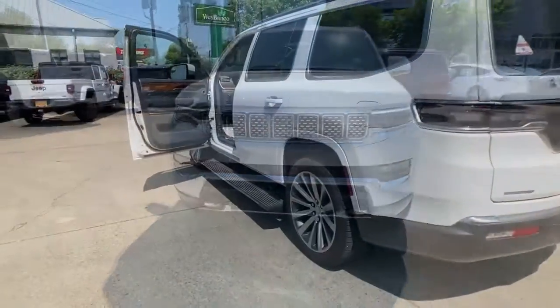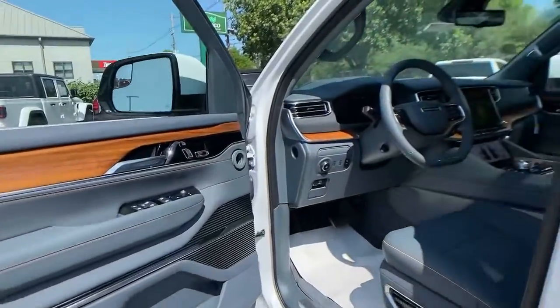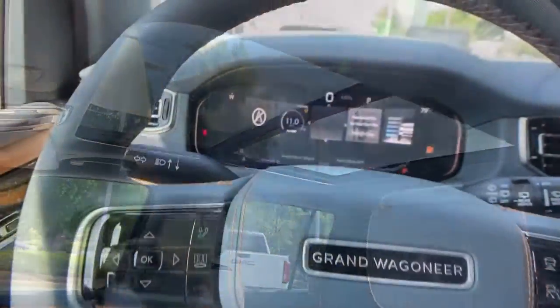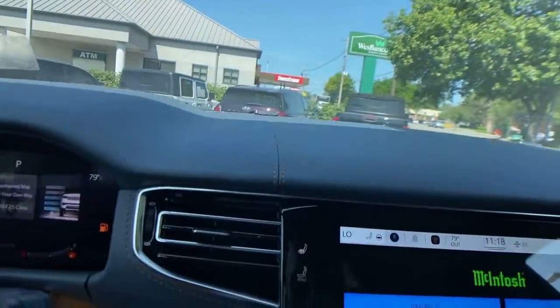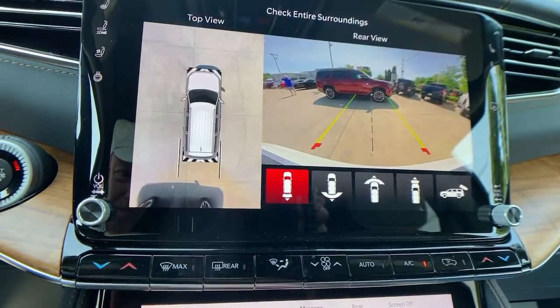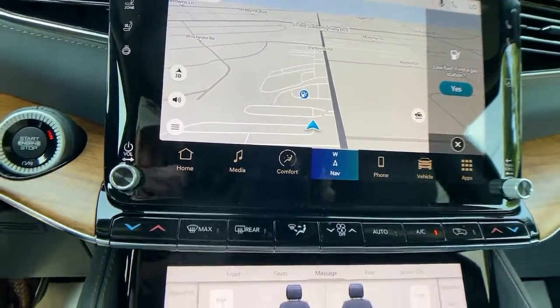All you need to do is relax and enjoy the ride. The following are some of this vehicle's highlighted options: sun/moonroof, navigation system, keyless entry, power liftgate, fog lamps, aluminum wheels, trailer hitch, electronic stability control, third row seat, and seat memory.